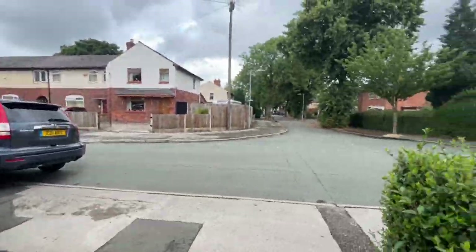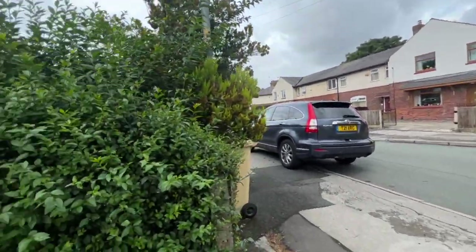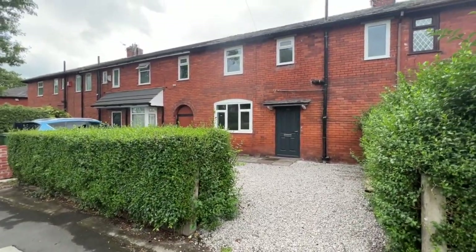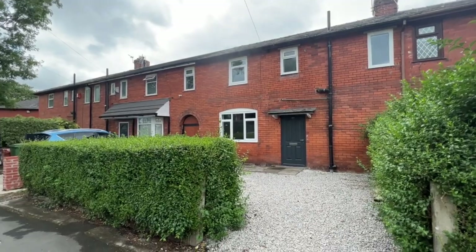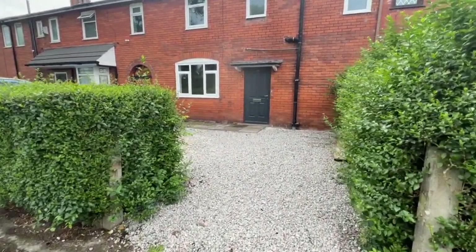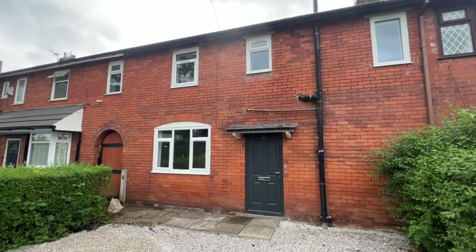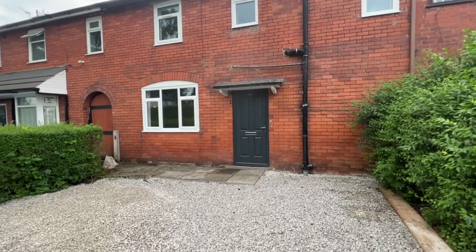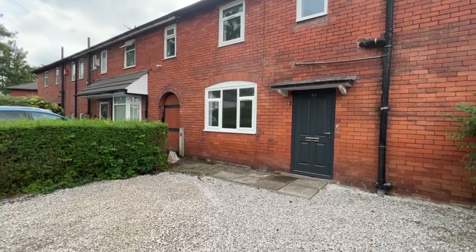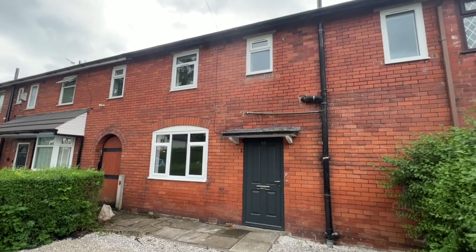I'll just spin the camera around so you get an idea. Opposite us there are no other properties, and as I take a step back you'll see we've got a hedgerow which offers that little bit of privacy. Fantastic position — walking distance to several primary and secondary schools. Royal Bolton Hospital is nearby, beautiful local countryside, and it's absolutely ideal for getting on the M61. Super location. Let's go inside and have a look around.